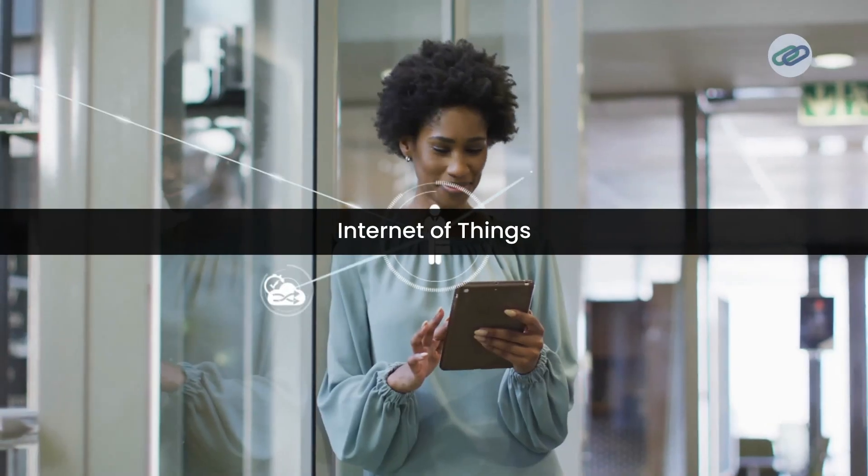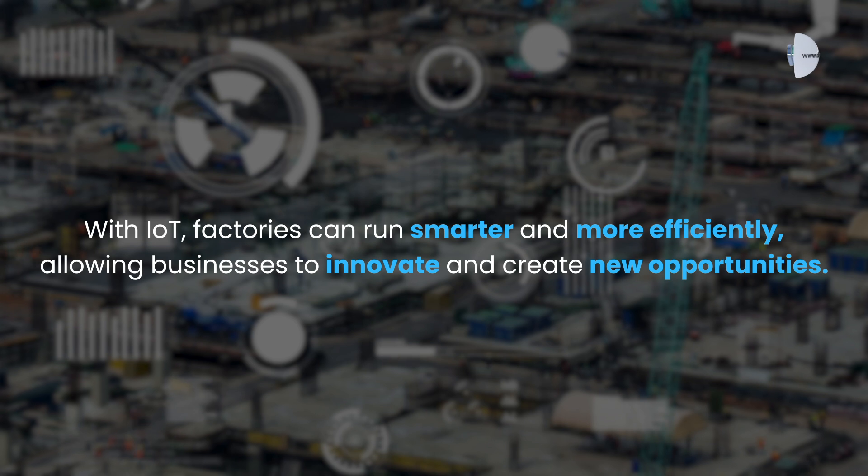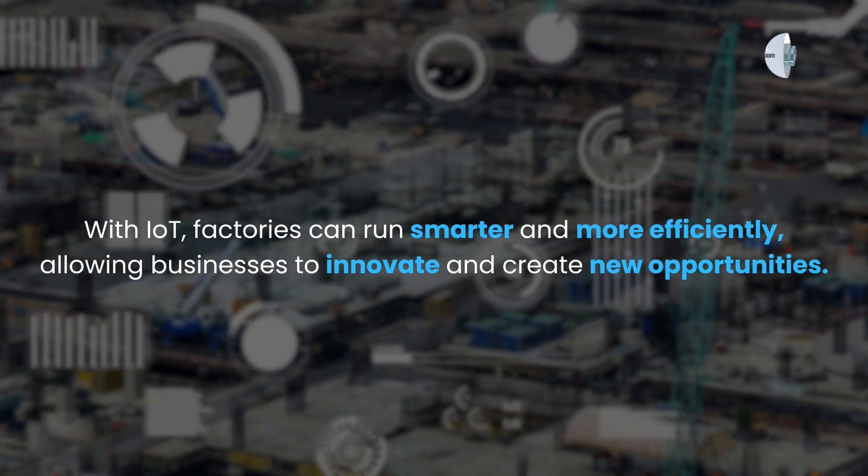Industry 4.0 is driven by several key technologies. First off, we have the Internet of Things. IoT connects machines, devices, and people in real-time. It helps industries become more connected, data-driven, and automated. With IoT, factories can run smarter and more efficiently, allowing businesses to innovate and create new opportunities.